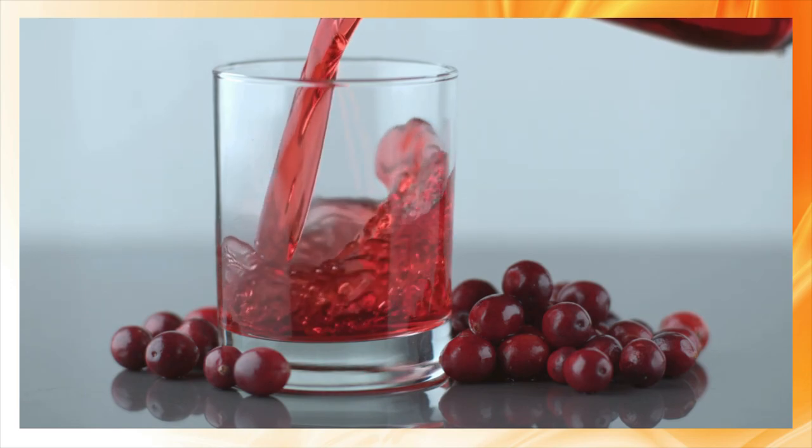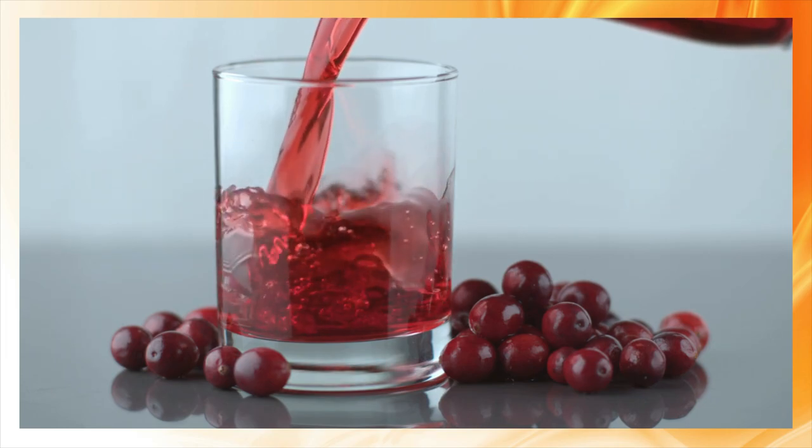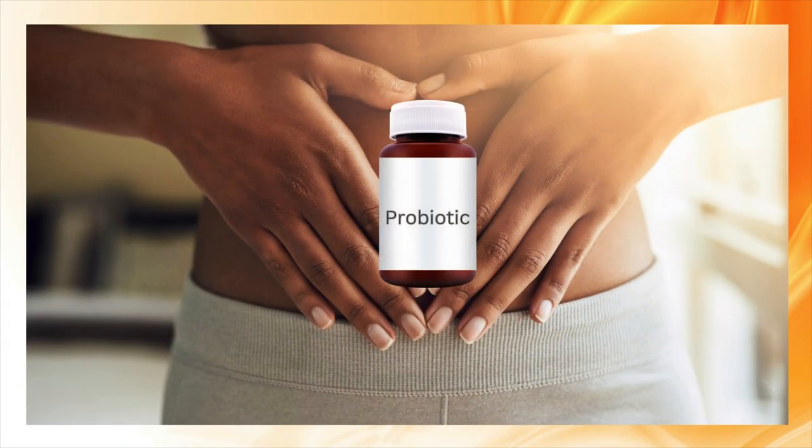Drink at least one glass of unsweetened cranberry juice, or take cranberry extract supplements — you can find these at any health shop. You also need a probiotic to promote healthy bacteria in the gut.